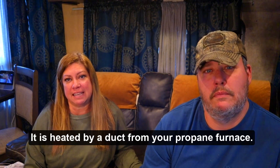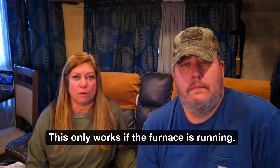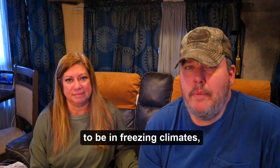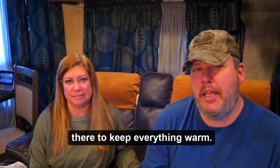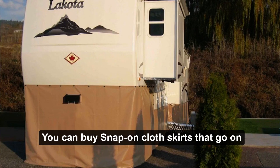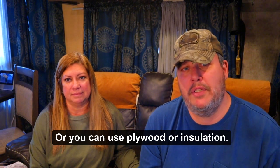Is the underside of your RV enclosed or is it open? If it is enclosed, then most likely it is heated by a duct from your propane furnace, so the heat from the furnace protects the water lines and tanks — but this only works if the furnace is running, and RV furnaces use a lot of propane when it's cold outside. If your RV does not have an enclosed underbelly and you're going to be in freezing climates, then you'll most likely need to skirt around the bottom of your RV and place a heater of some type under there. You can buy snap-on cloth skirts that go on quickly and pack away fast, or you can use plywood or insulation board.